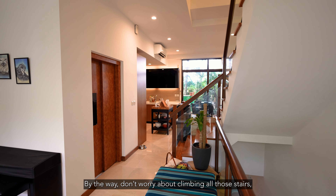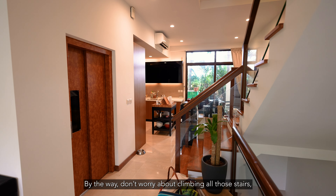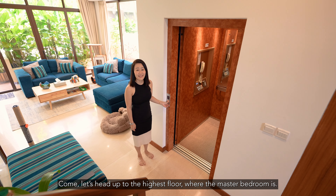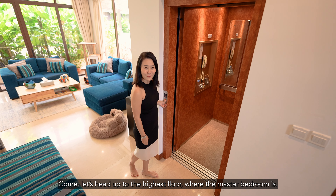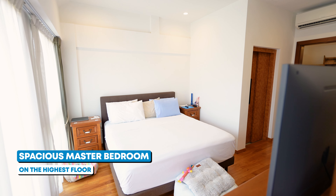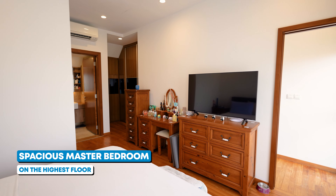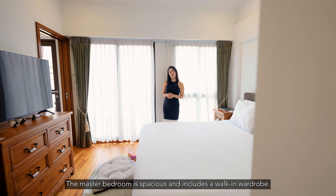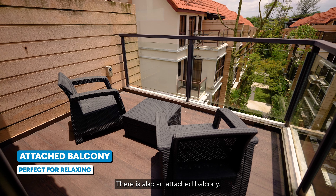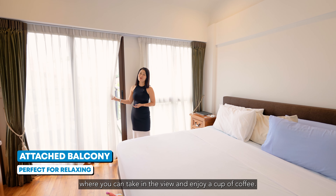By the way, don't worry about climbing all those stairs — there's a built-in lift in the unit for easy access to all floors. Let's head up to the highest floor where the master bedroom is. The master bedroom is spacious and includes a walk-in wardrobe. There is also an attached balcony where you can take in the view and enjoy a cup of coffee.